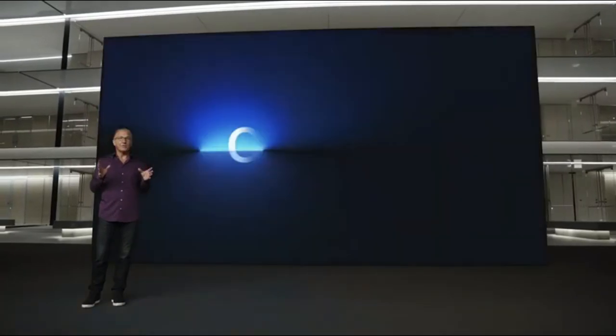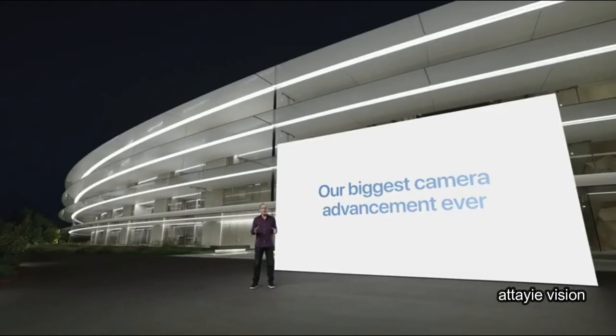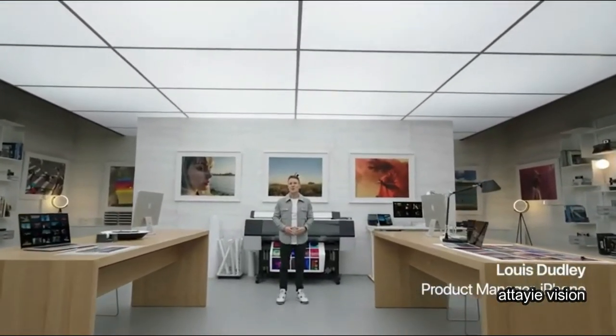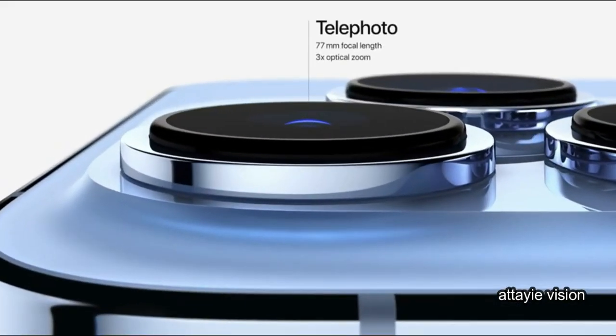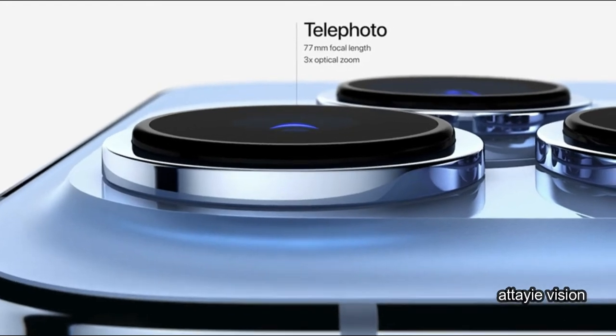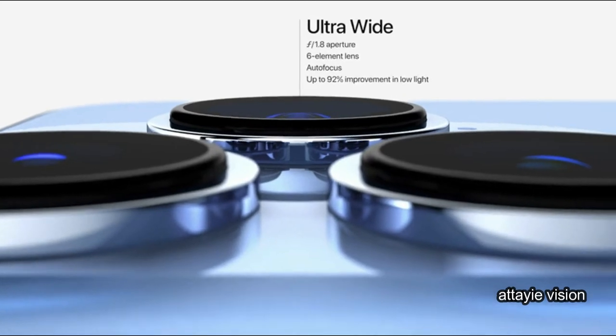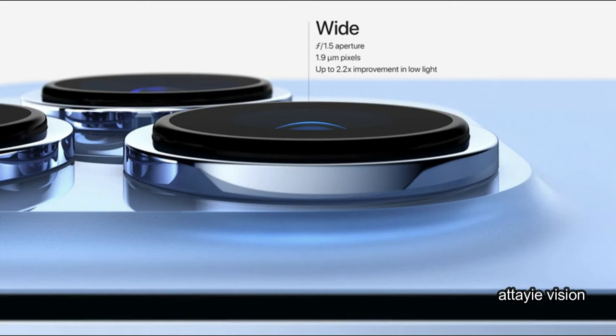Now let's talk about the all-new iPhone 13 Pro camera system — our biggest camera advancement ever. iPhone 13 Pro and iPhone 13 Pro Max introduce an all-new camera system starting with a new 77mm telephoto camera with 3x optical zoom, a new ultra wide camera with autofocus and a larger f/1.8 aperture with a 92% improvement in low light, and a new wide camera that has a larger f/1.5 aperture and 1.9 micron pixels for our largest sensor ever, with up to 2.2x improvement in low light.